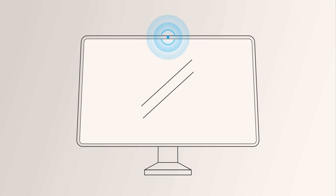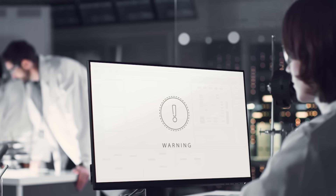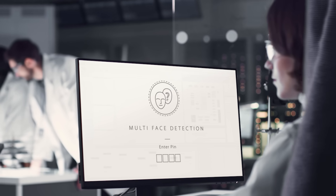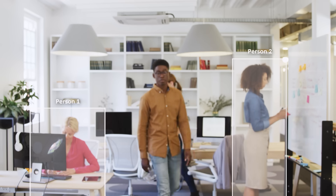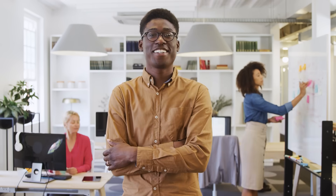Direct time-of-flight sensors fit into the small bezels of today's screens, where they enable automatic activation of user recognition. Even curious onlookers can be detected. This feature offers enhanced security and is provided by the multi-zone detection capability of certain products in our portfolio.